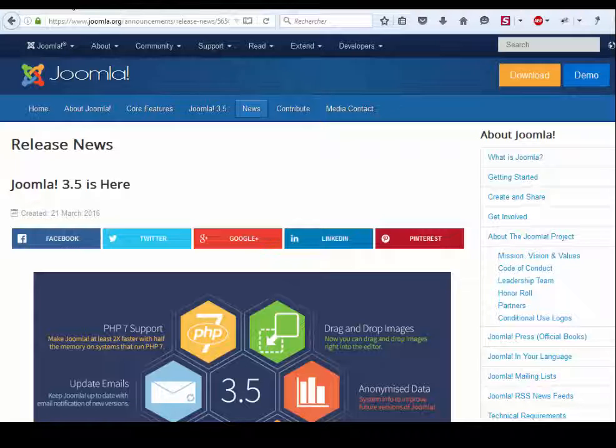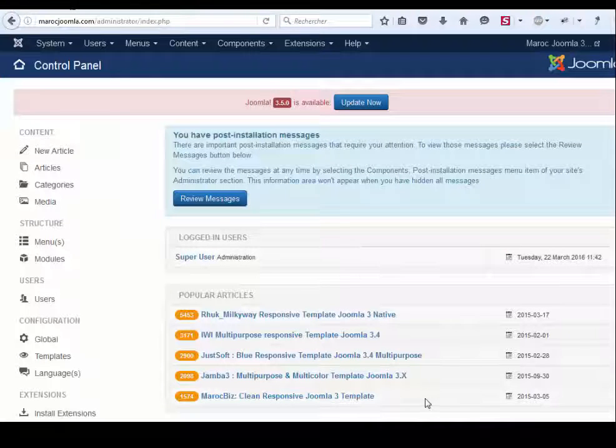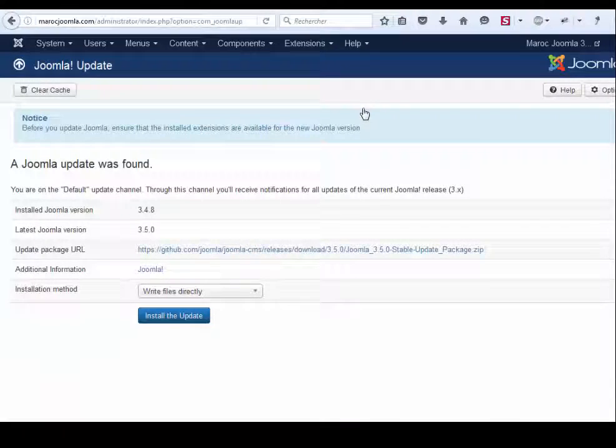Enter your administration panel. You can see the update message here — just click it to update. My installed version is Joomla 3.4.8 and I have to upgrade to 3.5. Click on 'Install the Update'.